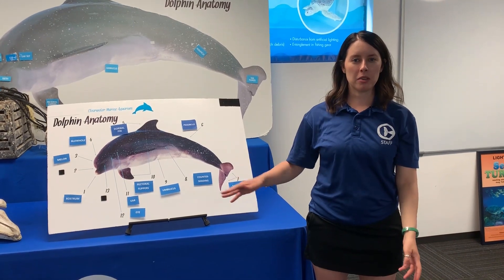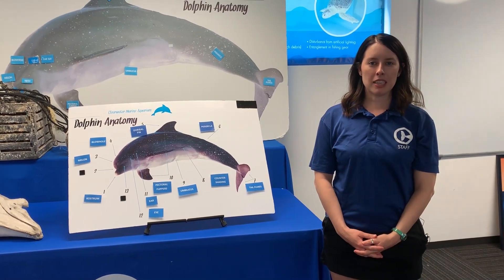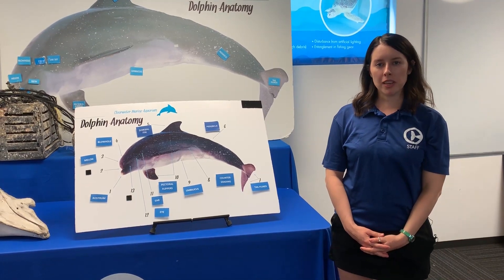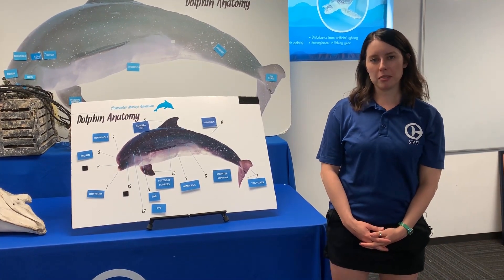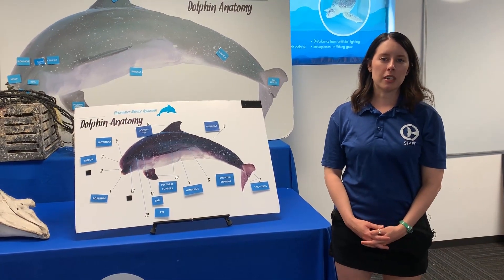Hi everyone, my name is Savannah. Welcome back to our virtual field trip series. Today we're going to learn all about the anatomy of a dolphin. Specifically, we're going to learn the anatomy of bottlenose dolphins and we'll get to see this on one of our resident animals later in this lesson.